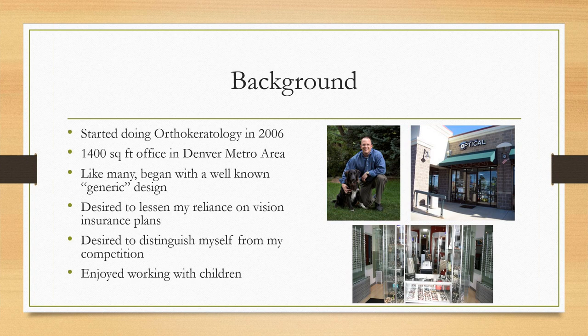I'll start with a little background. I began doing orthokeratology in 2006. I bought my practice in 2003 — it was only 1,400 square feet. Like many people, I started with a very well-known company in the orthokeratology world, but now that I've learned more, I realize it was a more generic design.